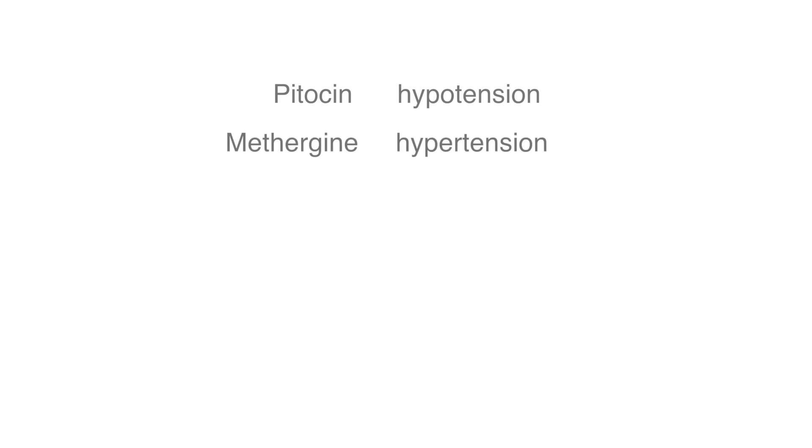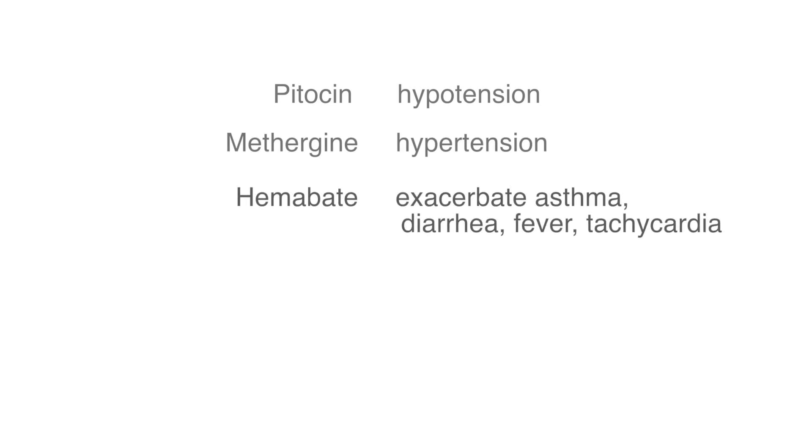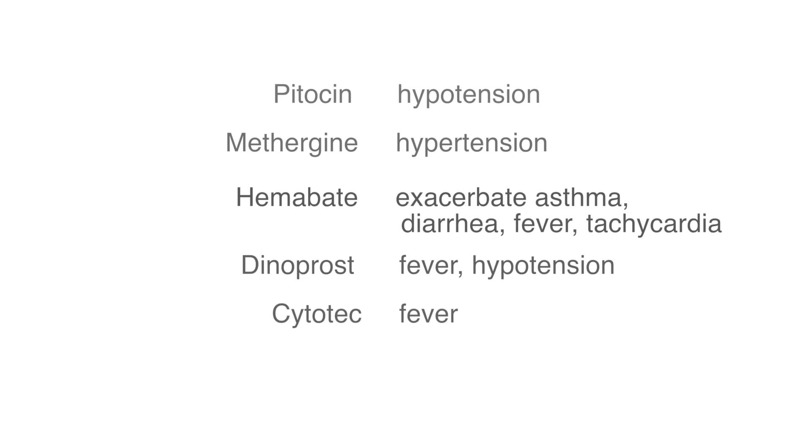Do any of these medications have side effects? They do — all of these medications have the potential to cause nausea and vomiting. Pitocin, if given rapidly, can cause hypotension. Methergine can raise blood pressure. Hemabate can aggravate asthma and cause diarrhea, fever, and tachycardia. Dinoprost may cause fever and hypotension, and Cytotec may cause a fever as well.